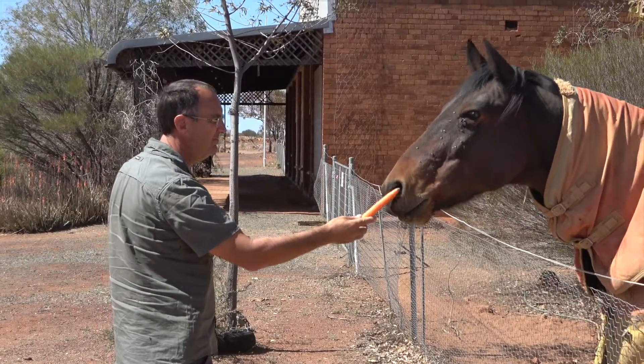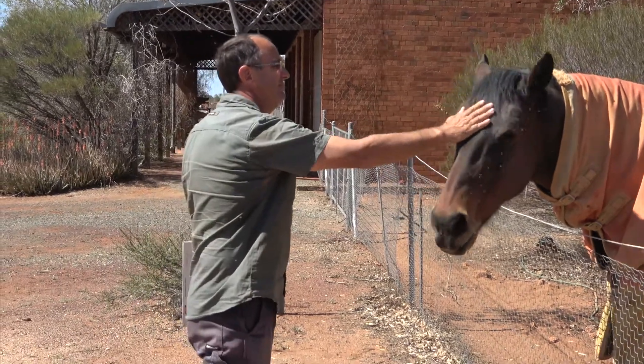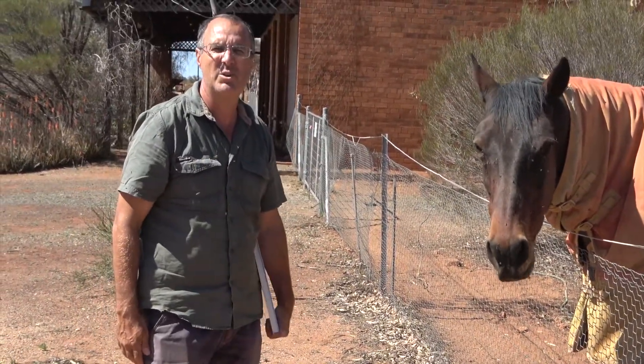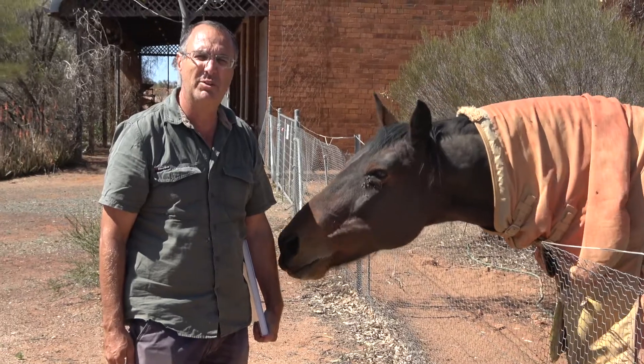Here you go, Willie. Grant's giving Willie a carrot. He's the resident horse in town, 19 years old. Apparently he gets a bit grumpy, but he does show up at the bar every day to get a feed and maybe a drink.